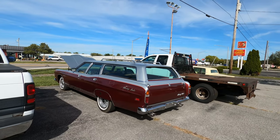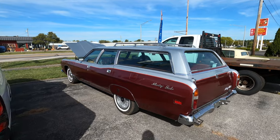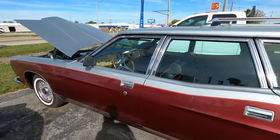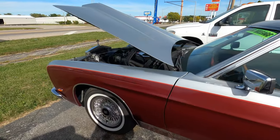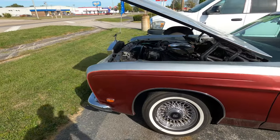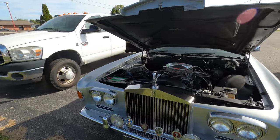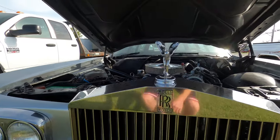I can't exactly remember what year he said it was — I think he said it was a '71 Country Squire that's been made into a Rolls Royce. It's got a 400 Ford motor in it. Check this thing out.